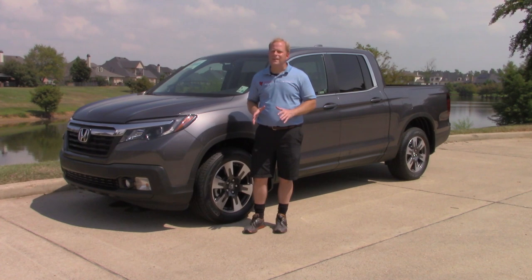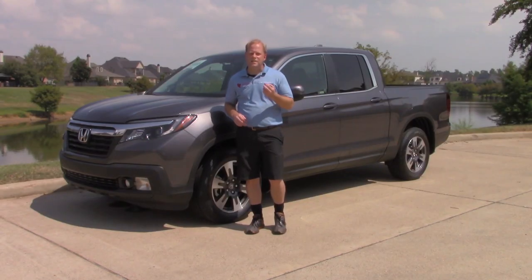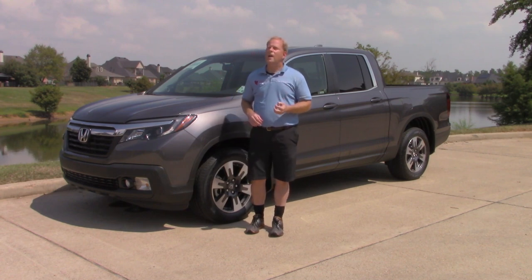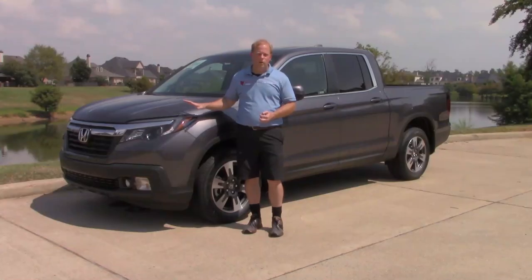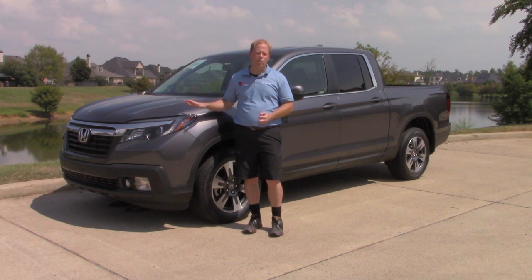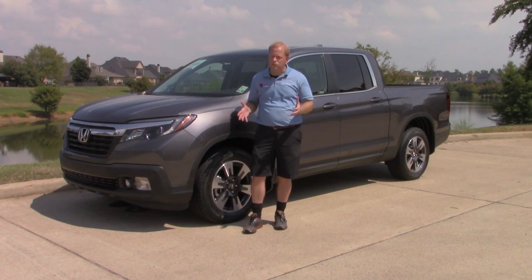It is pretty obvious that it is built on the Honda Pilot platform. There are two advantages to that. Number one, the advantage for Honda itself in the production process, because it cuts down on production costs. And when Honda is able to cut down on production costs, they pass the savings along to you. This particular model stickers for less than $40,000 and is one step under the highest trim, which stickers for about $42,000.